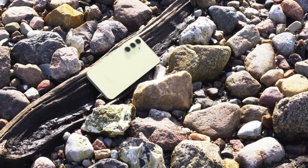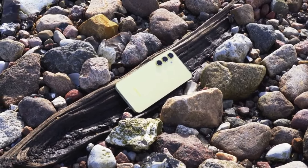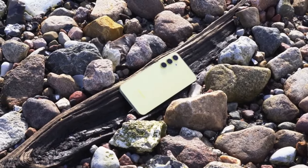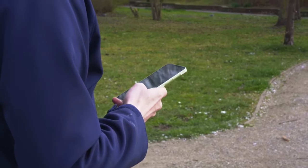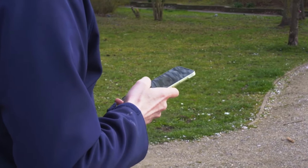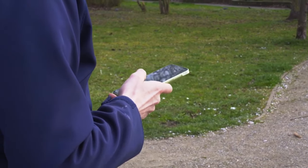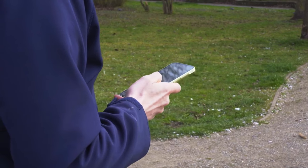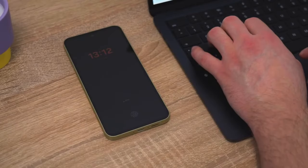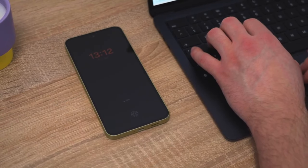The main way to unlock the S23 is with the ultrasonic in-display fingerprint scanner, which is fast and very reliable — even when my thumb isn't in the best condition, it does a good job recognizing it. A 2D face scanner is also present, and I always use it alongside the fingerprint. It might not be as secure as Face ID, but it has been quick and reliable.